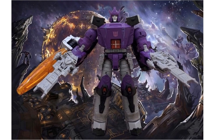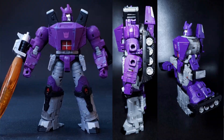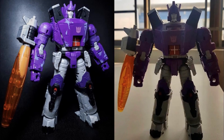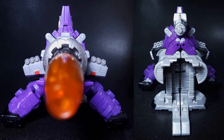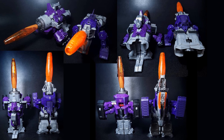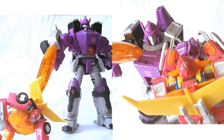Number 6: Transformers Kingdom Galvatron with all kinds of images. Here he is compared to other figures, going up against Ultra Magnus from multiple angles. He's got the matrix around his neck, treads from the back, a nice cannon on his arm, battle damage on his chest, blasters on his arms — and here he is in tank/blaster form with more size comparisons including against Rodimus.